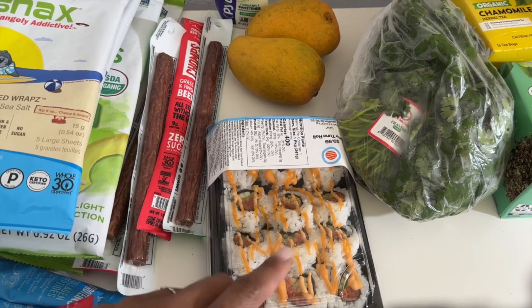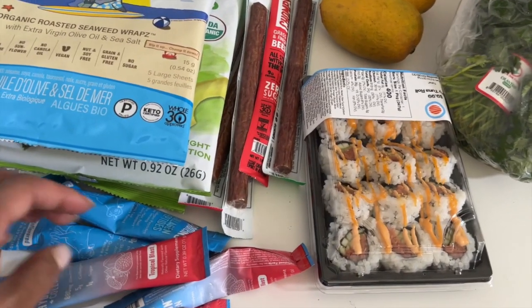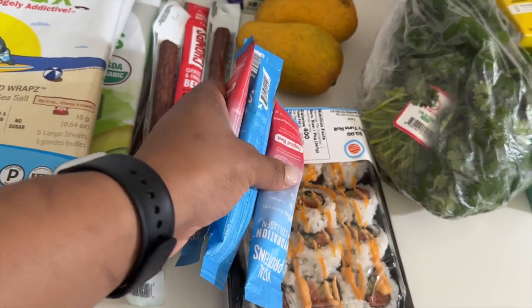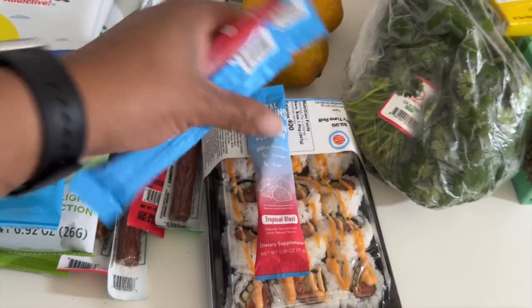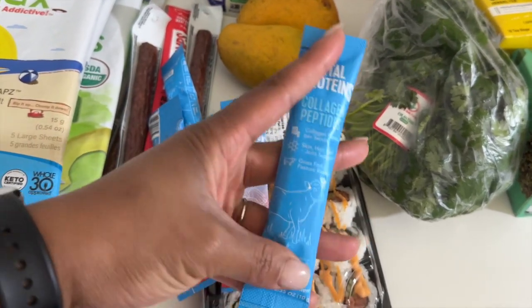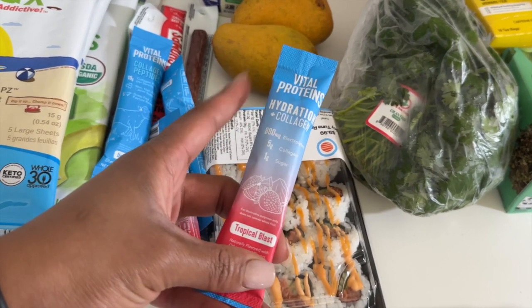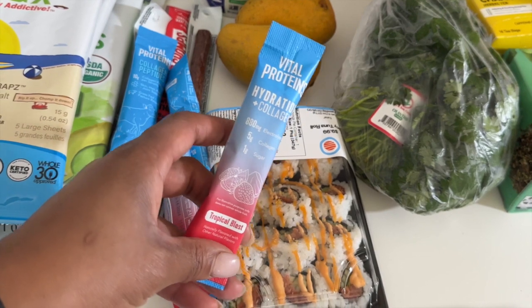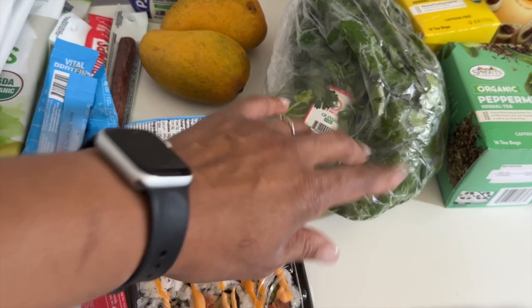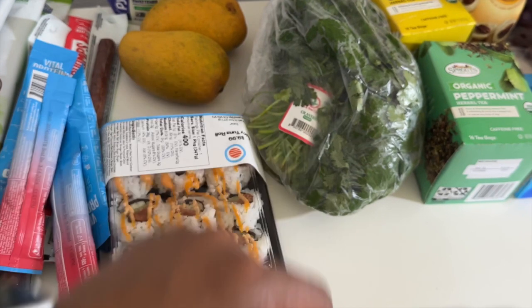This was an impulse buy — a spicy tuna roll; I'll probably have that for lunch. A couple of these are collagen packets — I like to put them in coffee or tea when I'm on the go. And then this one is a hydration plus collagen, so I like to put this in just water.